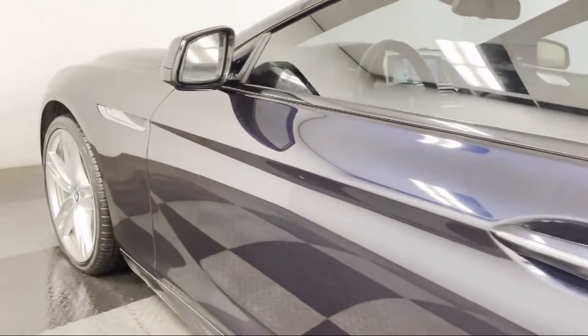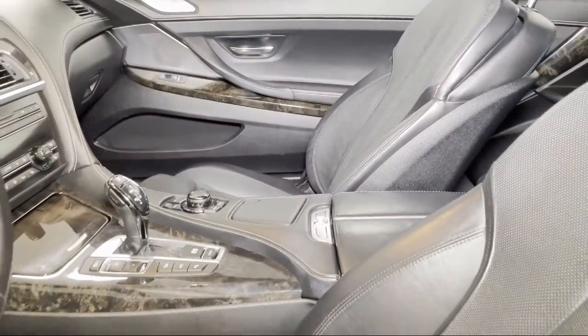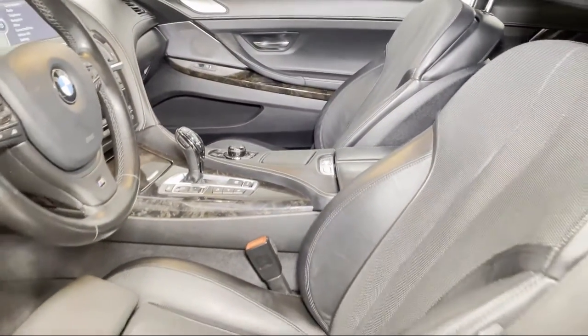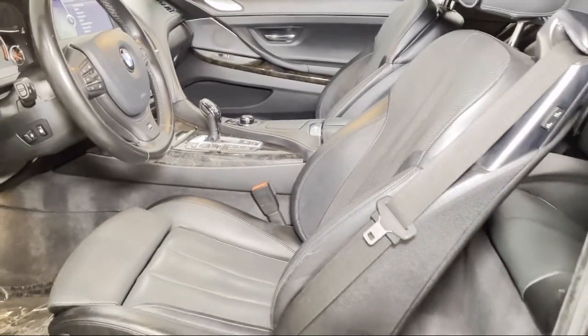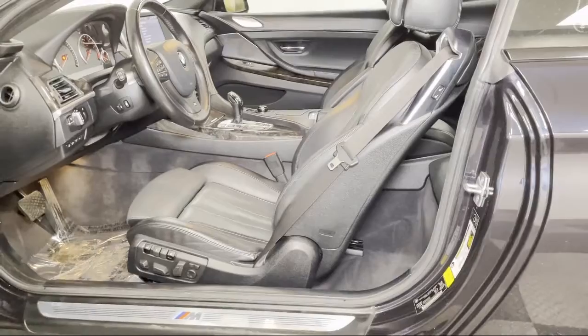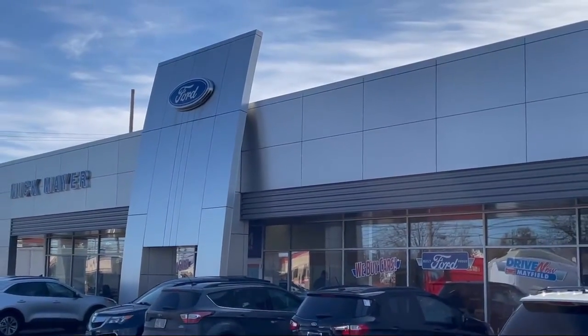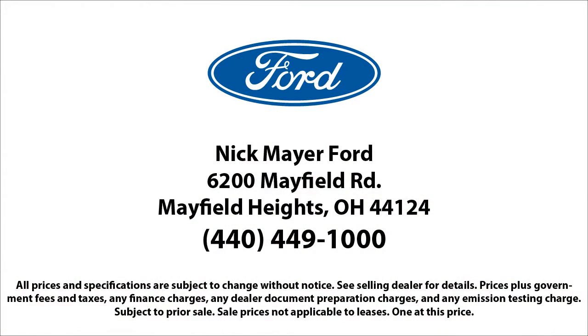The family-owned Nick Mayer Ford has been proudly serving our community for nearly 70 years. We have a friendly and knowledgeable staff that is dedicated to providing the best customer experience for anyone that comes in. Our team members are selected based on their demonstration of an unwavering attitude of the importance of customer care and satisfaction.